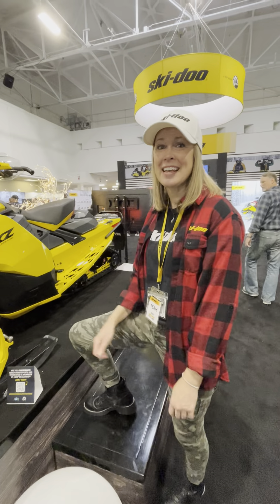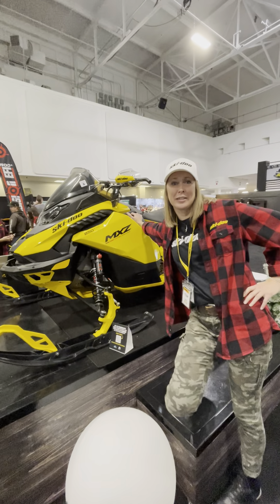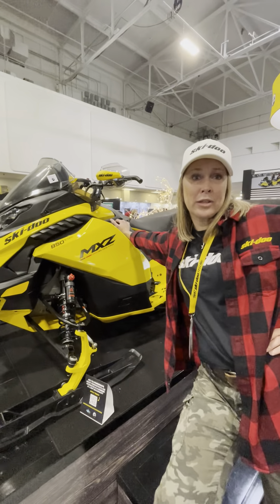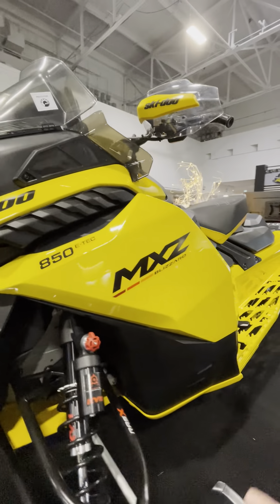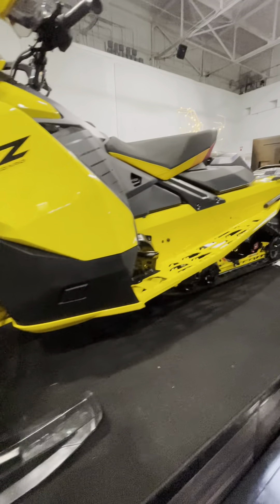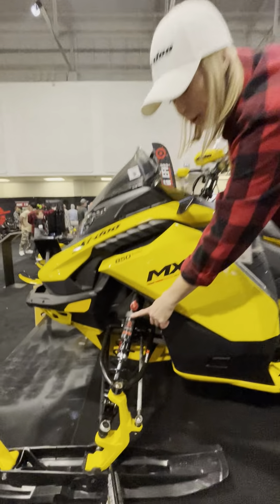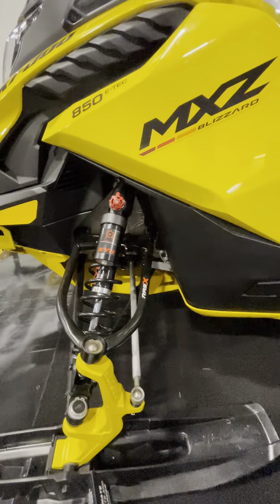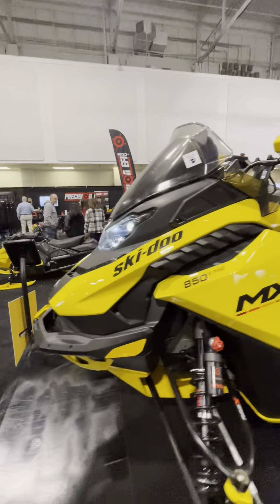Hey, I'm MJ Thompson and check it out. This is exactly what I'll be riding for the 2023 year. It's a 2023 Skidoo Blizzard 850 on the Gen 5 chassis. It's got EA3 shocks all around and this flipping awesome LED headlight which I love.